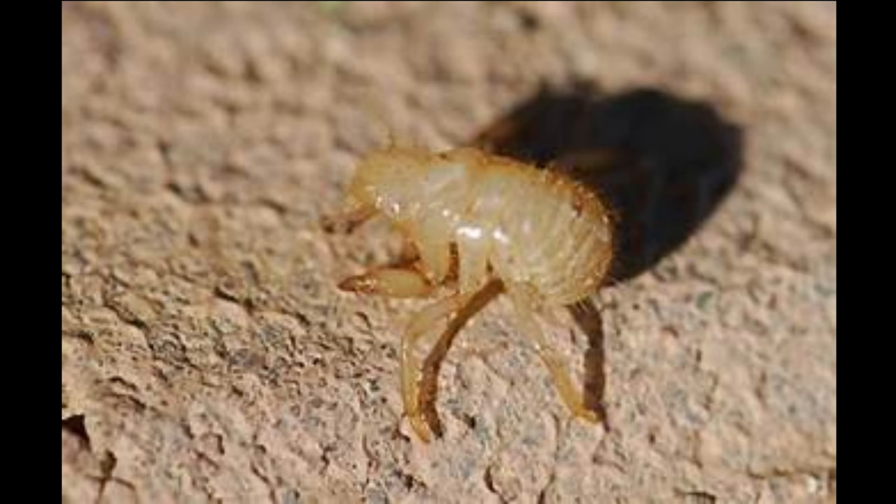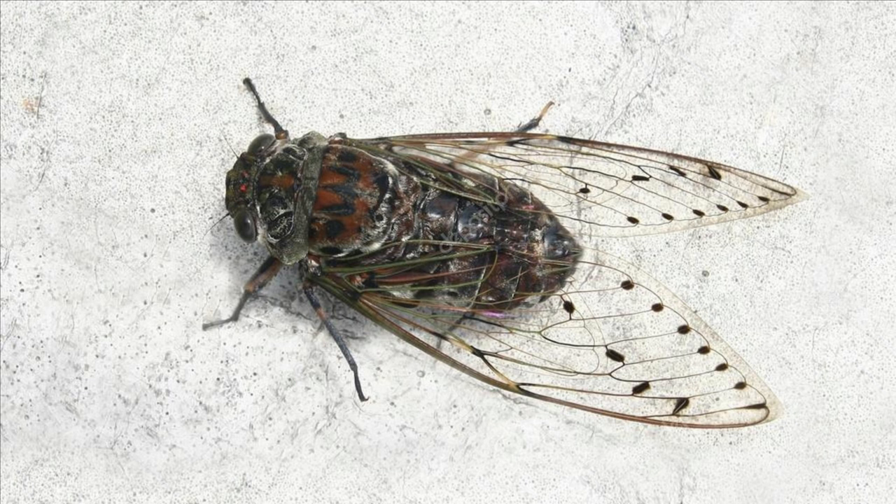The eggs hatch within six to ten weeks, and the nymphs drop from the branches to the ground, burrow into the soil, and the life cycle begins again. For annual cicadas, that subterranean stage lasts two to five years. But for periodical cicadas of the Americas, it will be 13 or 17 years before the nymphs see sunlight again.